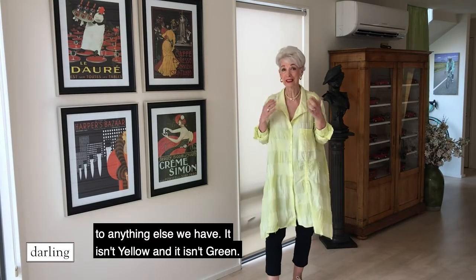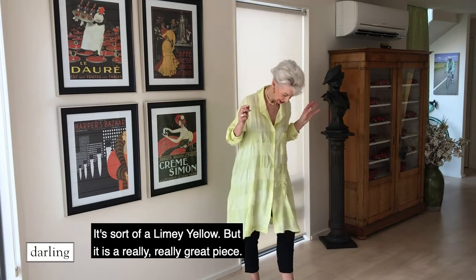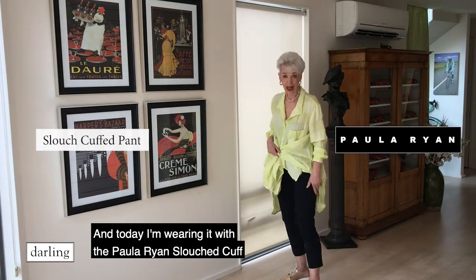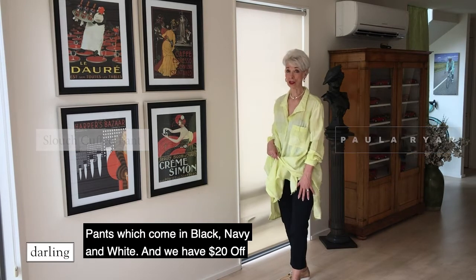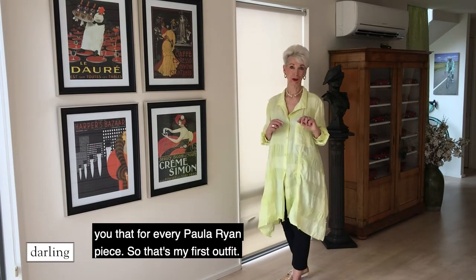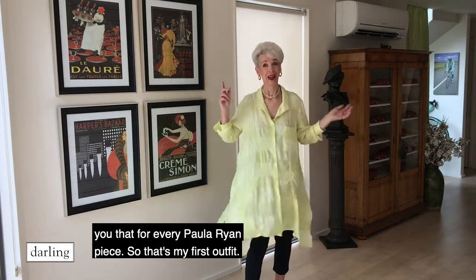This colour isn't yellow and it isn't green — it's a sort of limey yellow. It's a really, really great piece. Today I'm wearing it with the Paul Orion slouch cuff pants, which come in black, navy and white. We have $20 off because that's Paul Orion buying New Zealand made — we're giving you that for every Paul Orion piece. So that's my first outfit.